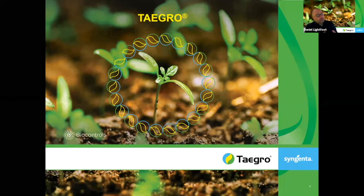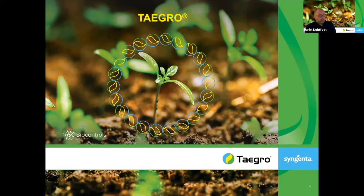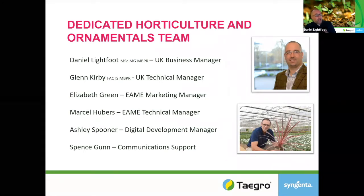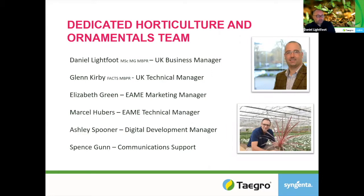Well thanks Anne, thanks for giving me a bit of time at the beginning of your presentation. I just wanted to say a few words about Tegro and how Syngenta supports horticultural growers. I've been running the Syngenta business for about six years now. My name is Daniel Lightfoot, I'm the UK Business Manager and I'm supported by a really great team: Glenn Kirby who's UK Technical Manager, Elizabeth Green in Marketing, Marcel in European Technical, Ashley who's in charge of Digital Development, and Spence who's part of the Communications Team.